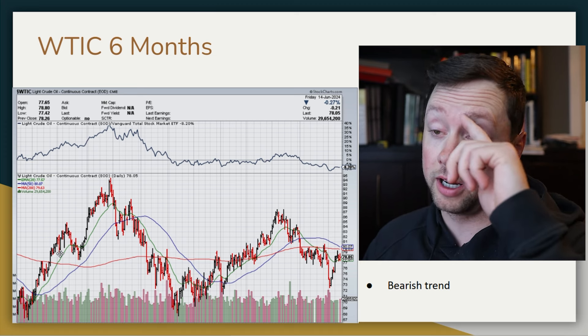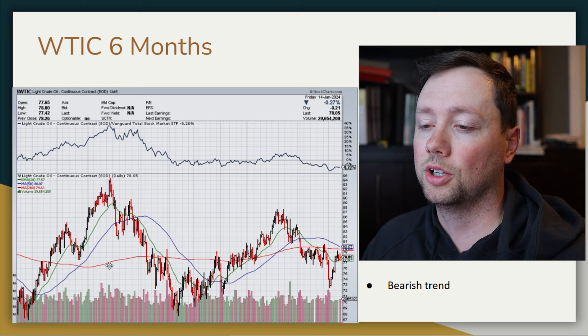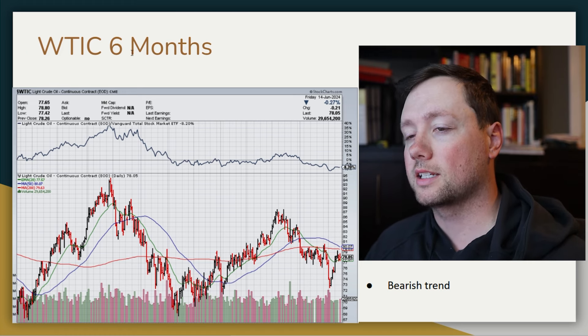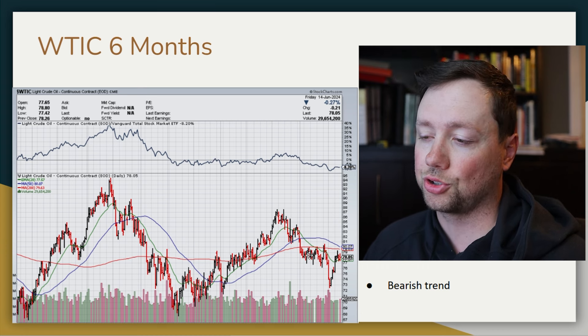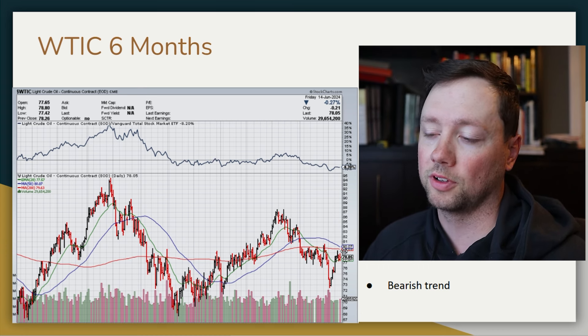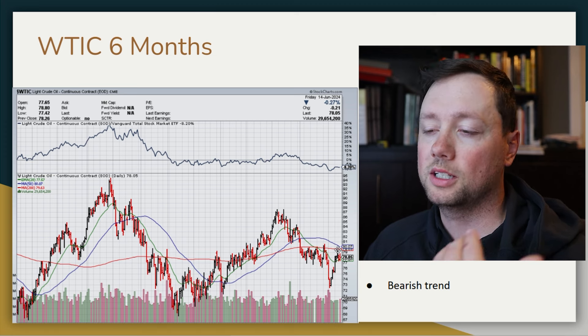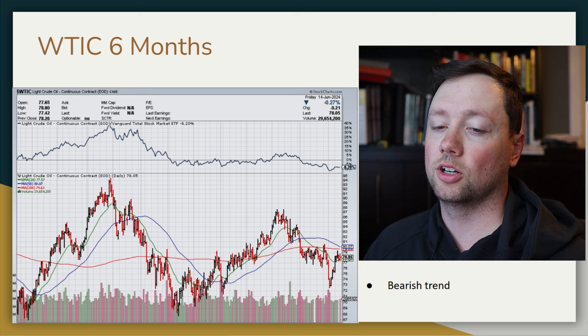When it comes to commodities, I like to keep an eye on this because it gives me an idea of what's happening in the world and can provide great trading opportunities. West Texas crude right now is super interesting — we're in a bearish trend but we're starting to cross back above our moving averages. It's going to be really interesting to see what happens over the next few weeks; it feels like we're at an inflection point where it could go higher or lower.